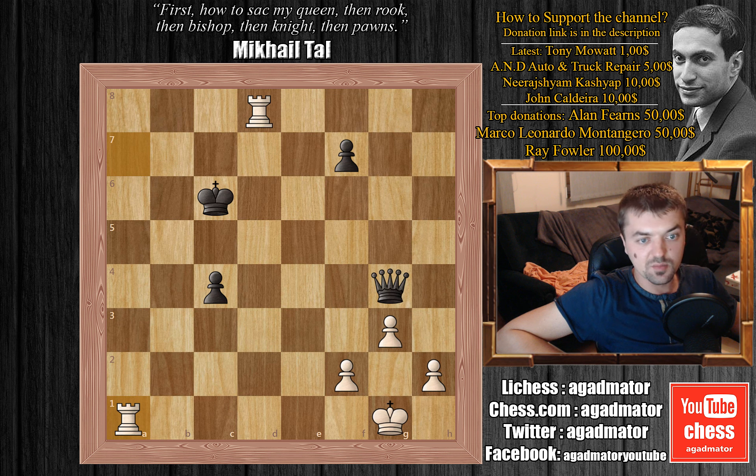Ivanchuk won this brilliant game. And like I said, he won the entire tournament — he was undefeated. Five wins and eight draws, no losses. Definitely quite an achievement for the genius Ivanchuk. That's it for this game. I would like to thank Tony Mowat, Niraj Kasyap, and John Caldera for their contributions to my channel. Thank you very much, I really appreciate it. And as usual, you can check two of my previous videos here. Thank you all for watching and I'll see you soon.